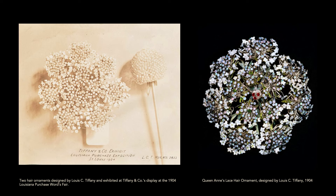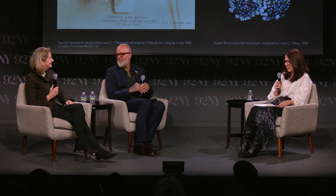These are roadside flowers. He exhibited three Queen Anne's Lace hair ornaments at the fair, each in a different stage of bloom — just a bud emerging, one further along with a flat top, and this dome top at the full bloom of the flower. It expresses his interest in nature in all its forms.